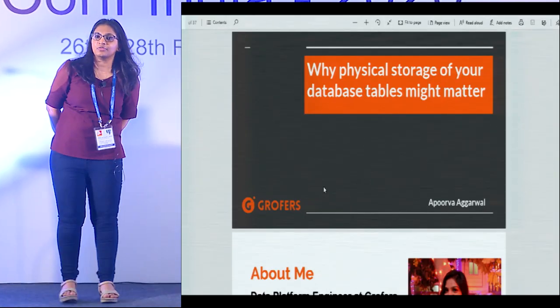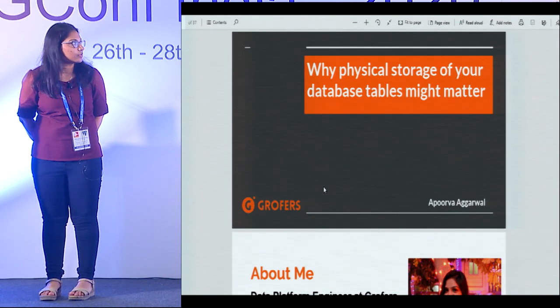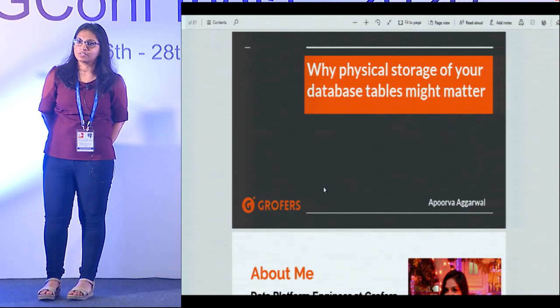Hello everyone, thank you for coming to this talk. I'm Apoorva and I'm going to be talking about why physical storage of database tables might matter.